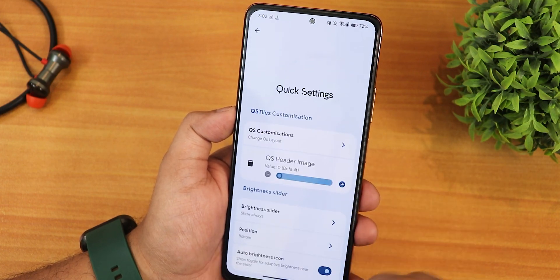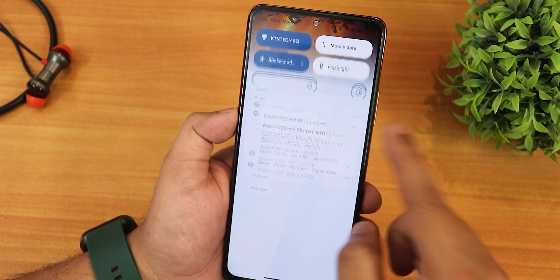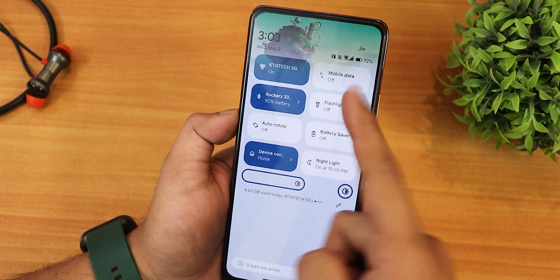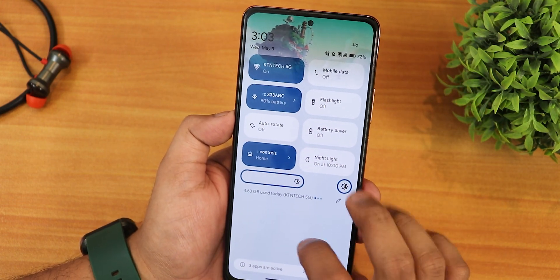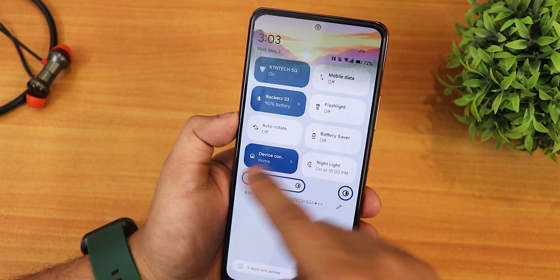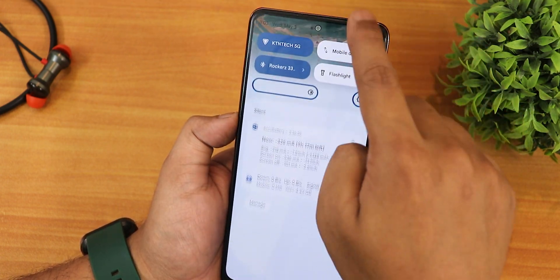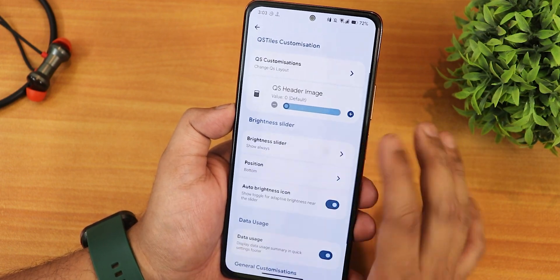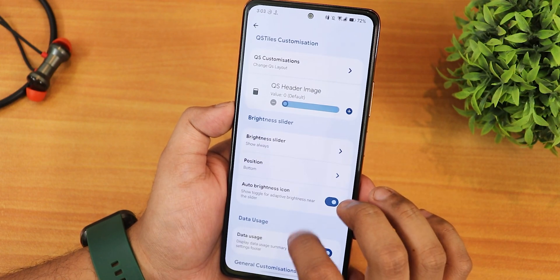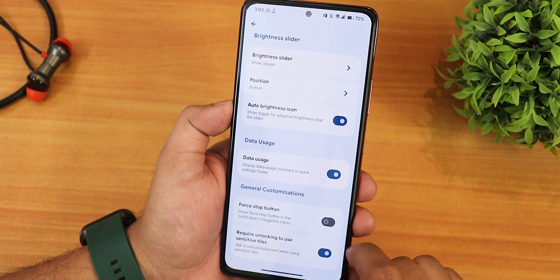You can definitely tweak the brightness slider and quick setting panel styles. There's also a quick setting header image option — if you enable it, you get a header image. In the light theme I'm not really liking it because it makes the quick setting panel a bit dark, but you can customize it with different pictures on top. The brightness slider can be set to show always, and the position can be changed to the bottom. We also have the auto brightness icon, data usage, and a four-stop button, plus require unlocking to use sensitive tiles.